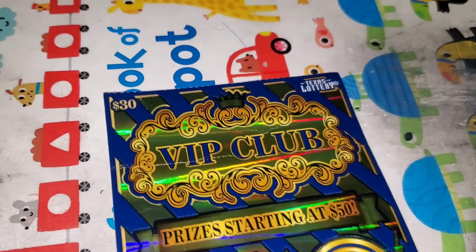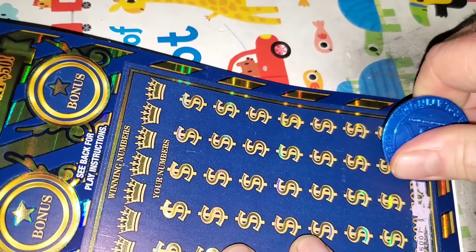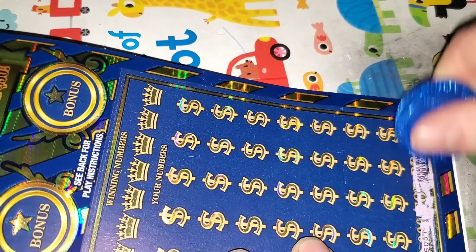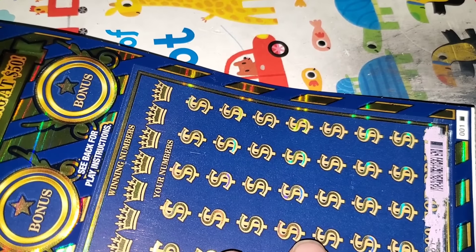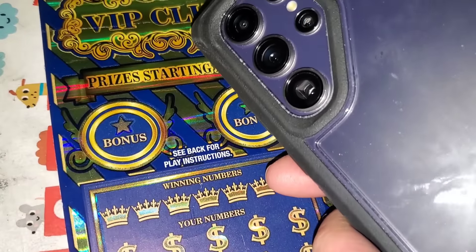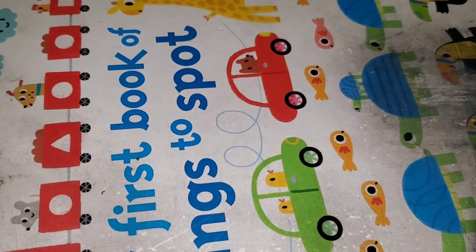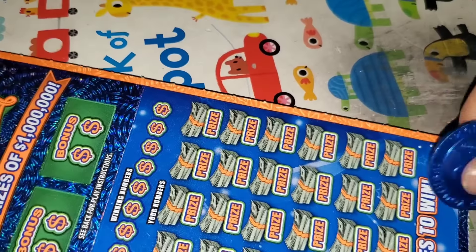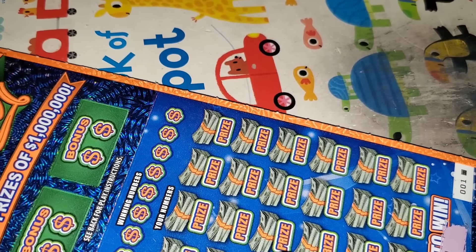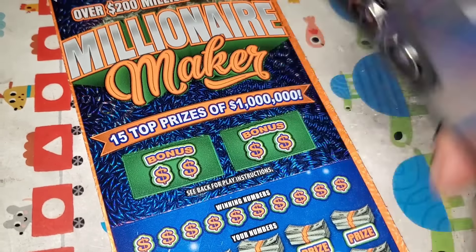Let's go to the hardest 30 to win on — one in 5.01. VIP Club, ticket number one. Hardest ticket to scratch in Texas. All that work could have at least paid off. It's not a great start with the 30s. Millionaire Maker, ticket number one. No.